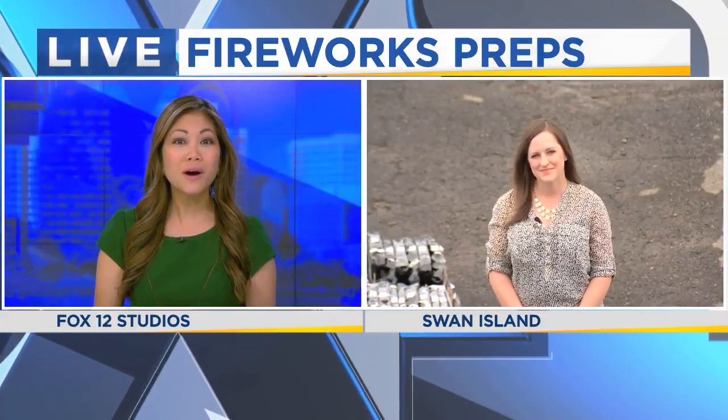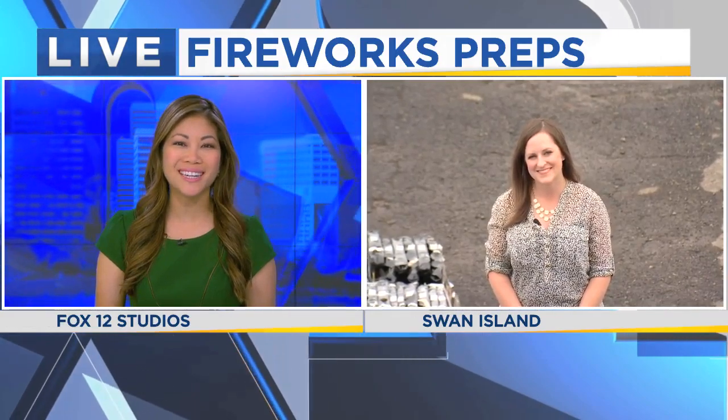At this point, we are a little more than 24 hours away from seeing the big fireworks show in Fort Vancouver, downtown Portland, and Oaks Park. Right now, crews are working to get those huge displays ready. Fox 12's Kelsey Watts is live on the barge, where the setup is underway tonight.